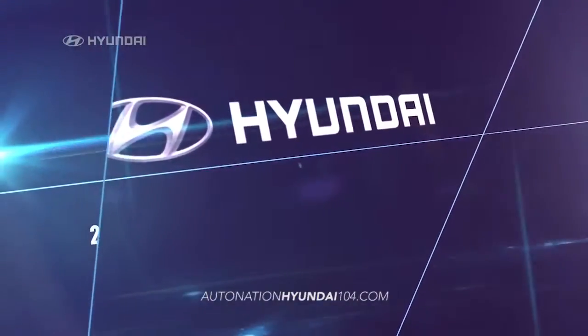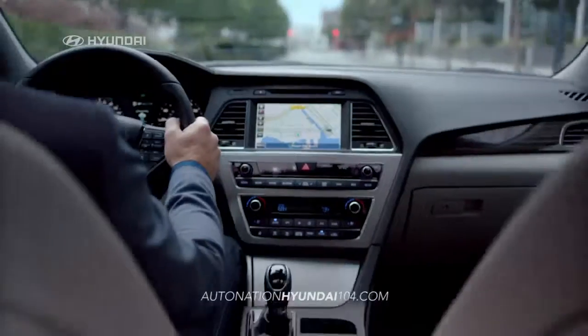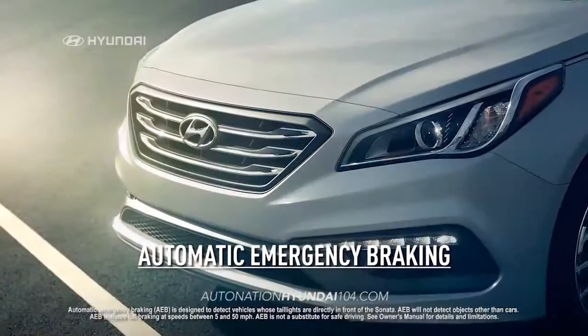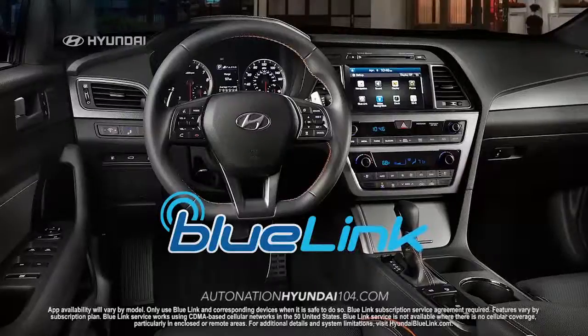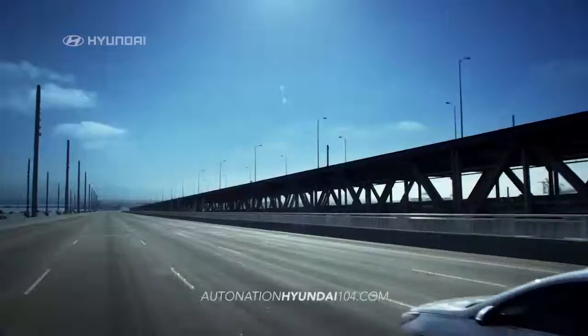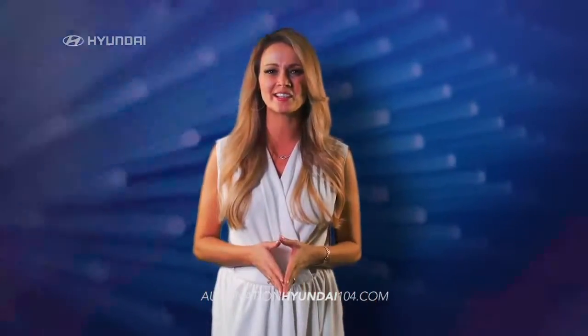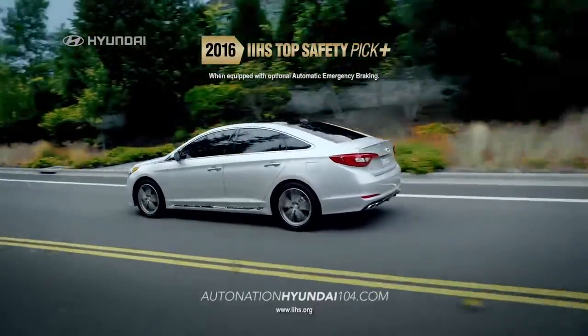Safety comes standard on the new 2016 Hyundai Sonata, with an impressive list of safety features designed to protect you and your family, like automatic emergency braking, blind spot detection, lane departure warning, and an integrated blue link system so you can keep your eyes on the road. It's no wonder that the new Sonata has earned a Top Safety Pick Plus rating from IIHS.